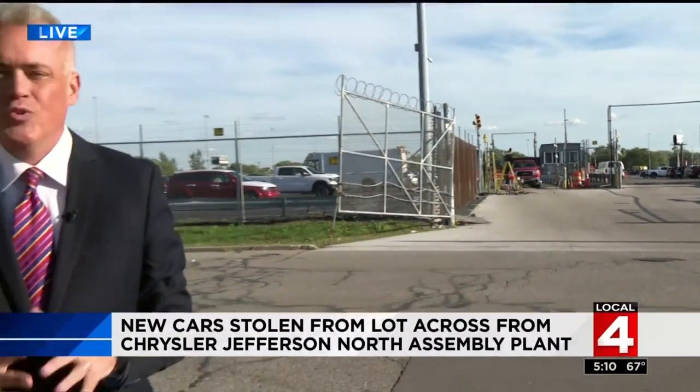Here at this transport lot, there is not the same level of security. DPD says they are working with the transport company to tighten up security here.